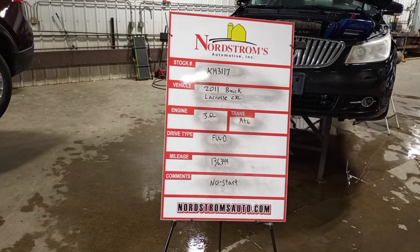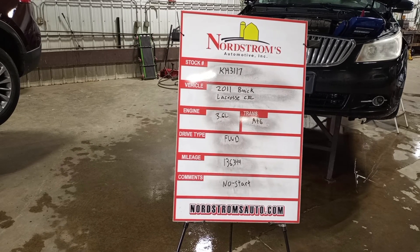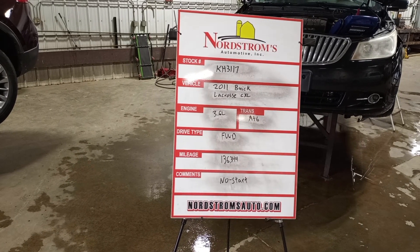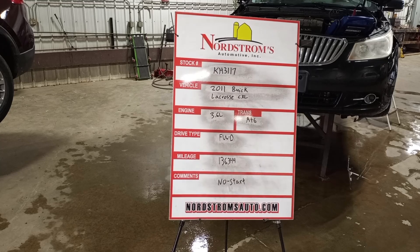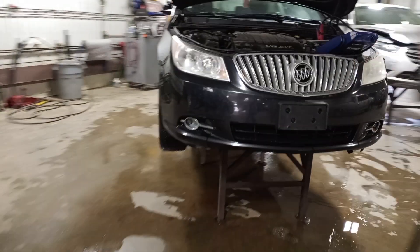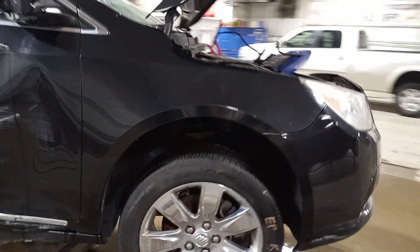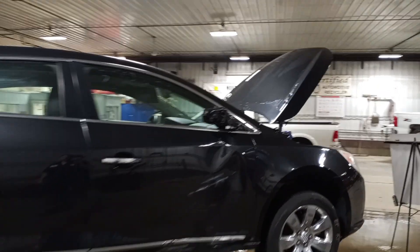Stock number KH 3117, 2011 Buick LaCrosse CXL, 3.6 liter automatic six-speed front-wheel drive with 136,344 miles. This one does not start. Black metallic in color, damage all over. We'll verify the drivetrain is okay in teardown.